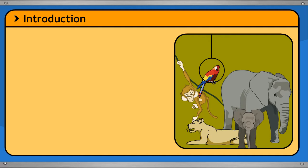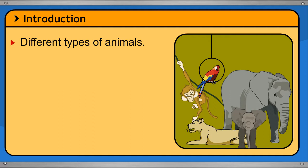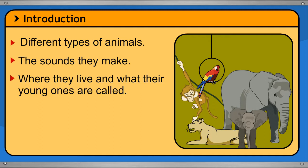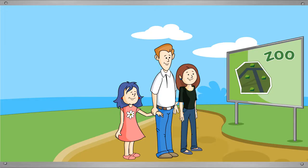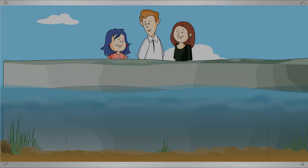In this module, you will learn about different types of animals, the sounds they make, where they live, and what their young ones are called. You will also learn why plants and animals are important and the importance of treating animals with love and care. Tina is very excited today because she is visiting the zoo with her parents. Let's join them.